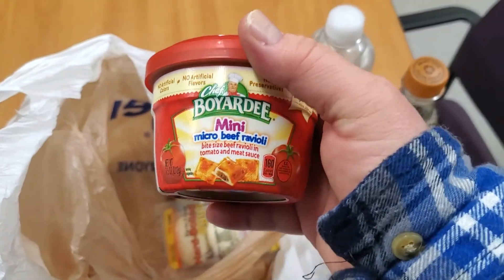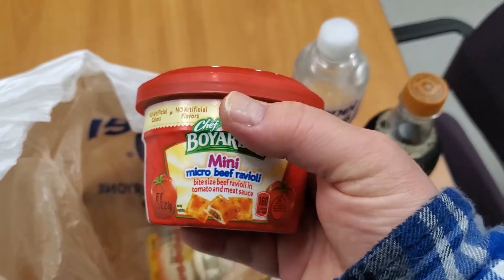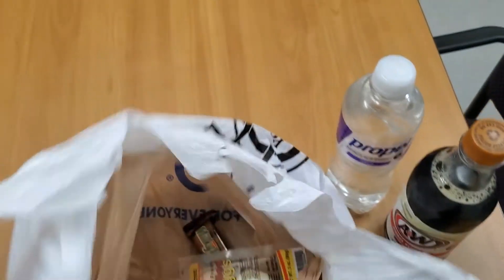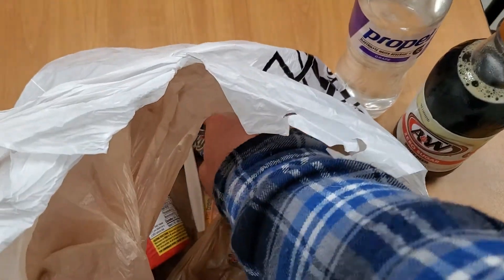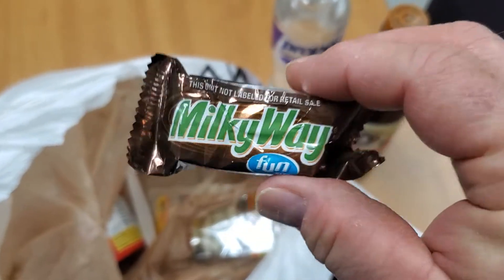And I usually have a little container of Chef Boyardee — any different type I like. In this case it's mini micro beef ravioli. I usually bring my own fork and spoon, plastic, or a little pick-me-up snack — a little Milky Way.